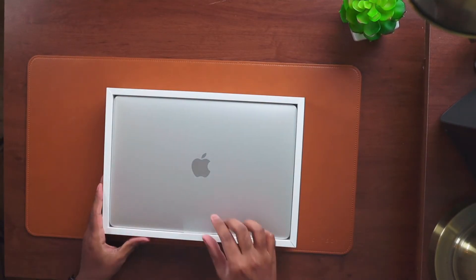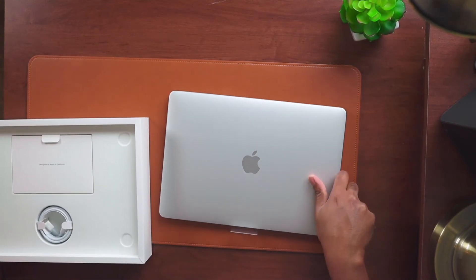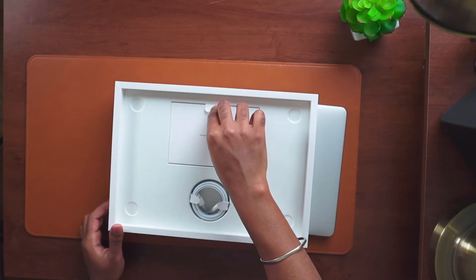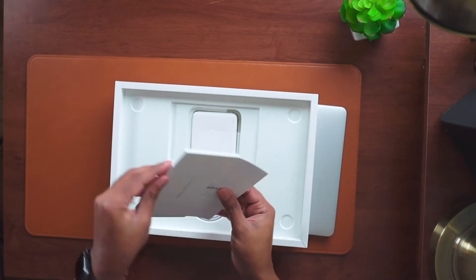The model I have right here is the 13-inch MacBook Pro. The screen size is 13.3 inches and it has the M1 chip, 512 gigabytes of SSD, and 16 gigabytes of memory.